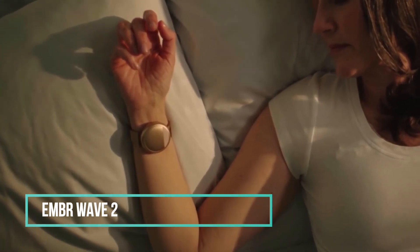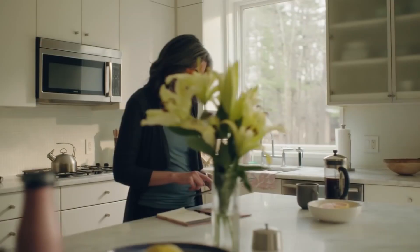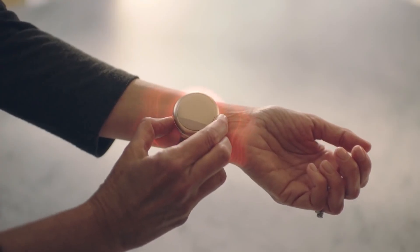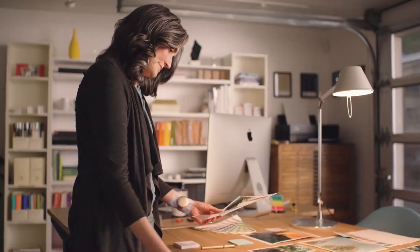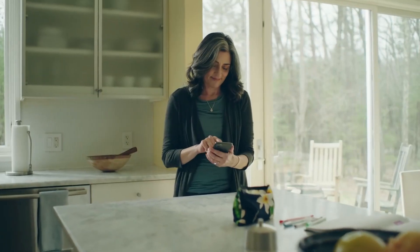Priced at $299, this battery-powered bracelet is akin to having your personal thermostat right on your wrist. Designed by Ember Labs, it has the ability to swiftly cool or warm the temperature-sensitive skin on your wrist. According to Ember Labs, fine-tuning the temperature on your wrist can enhance your overall comfort, reduce stress, and promote better sleep.